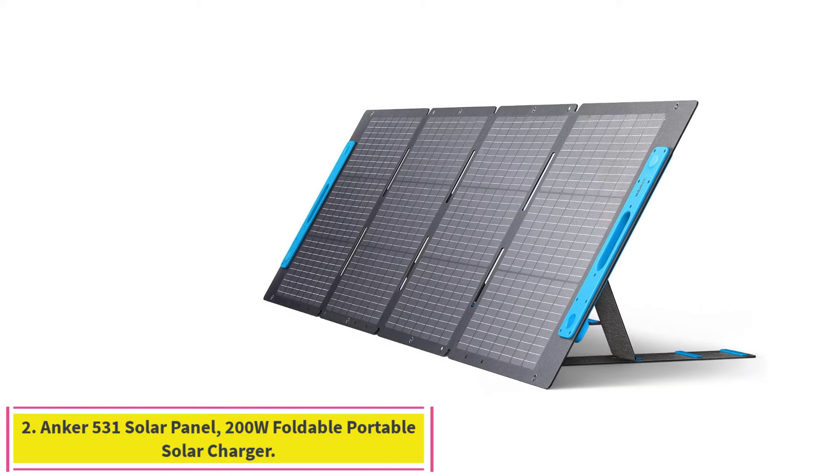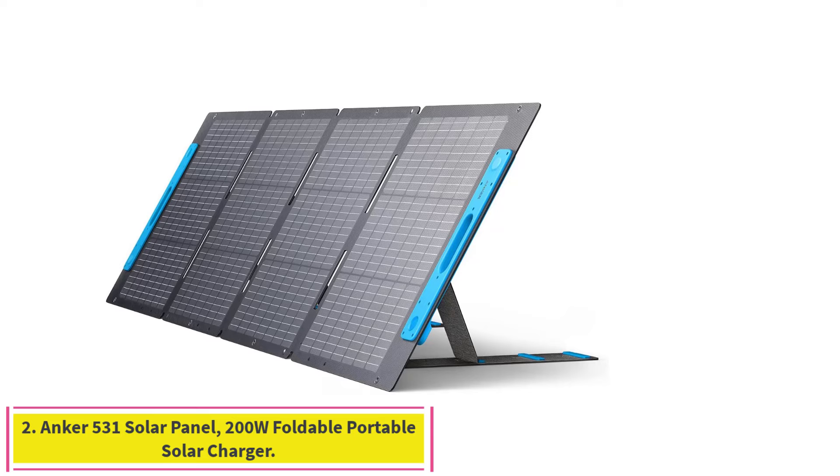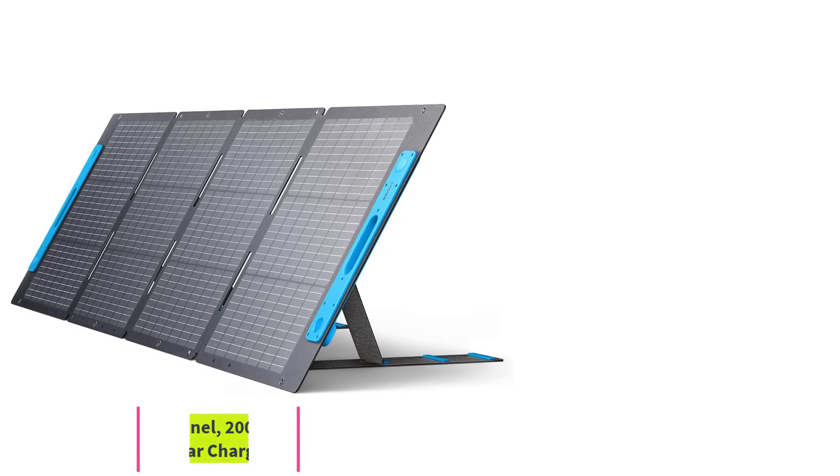Number 2: the Anker 531 Solar Panel, 200W Foldable Portable Solar Charger.